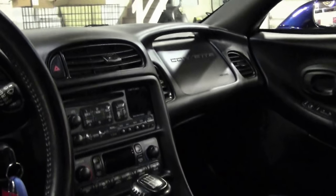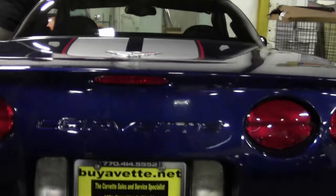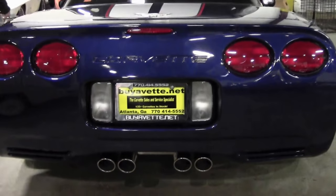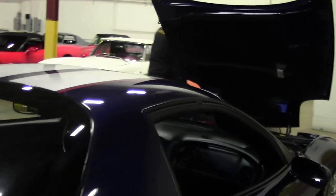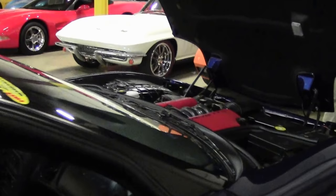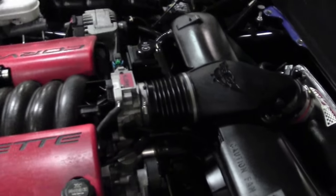The seats are free of any blemishes or issues, as well as the dash, as it should be with a car with only 19,000 miles on it. The paint on the rear deck is just as nice as the back as well. It does have a Ram Air intake system, so we're seeing about 410 horsepower — 405 was factory — and that beautiful 405 horsepower Z06 engine.